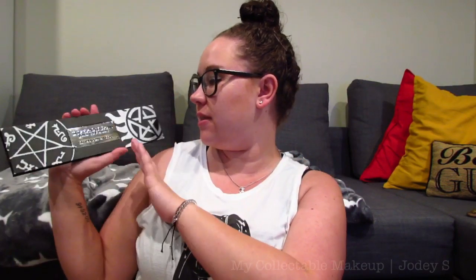So I have three things from Hot Topic that are all part of the Supernatural collection, based on the TV show Supernatural. The first one is the Supernatural Join the Hunt eyeshadow palette.